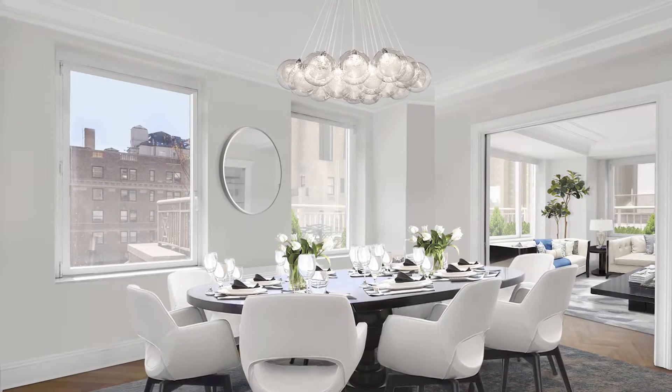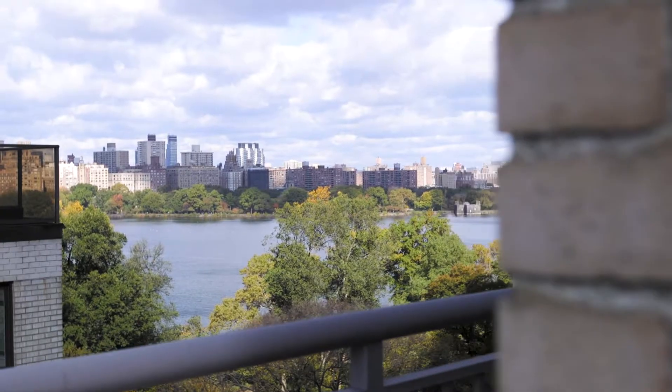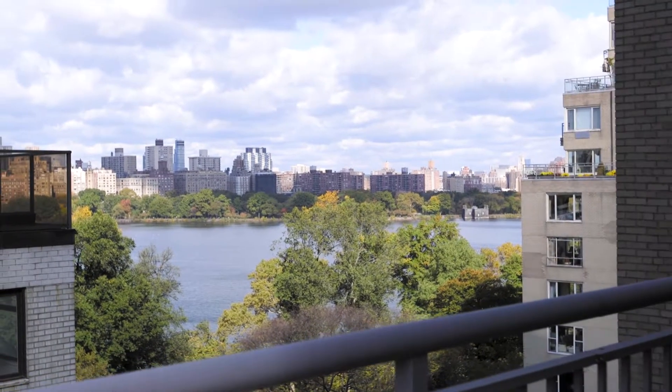Another hindrance to this sale was the white brick co-op that partially blocked the Central Park views. My solution was to focus the buyer's attention on the rarity of the terraces in the building and how they make 14A feel just like a penthouse. As a result, multiple bids were obtained, which resulted in an all-cash offer that closed in 60 days.